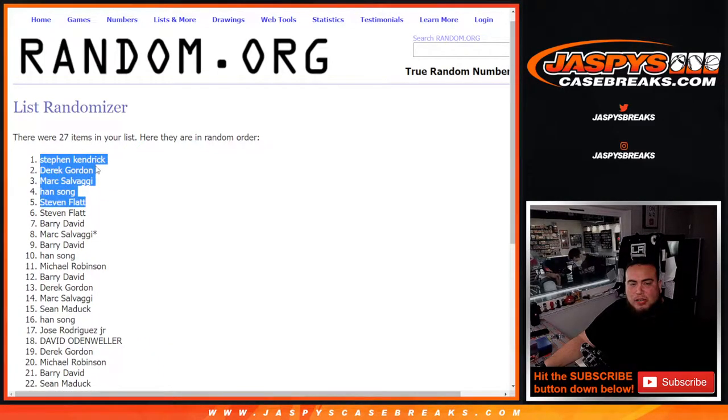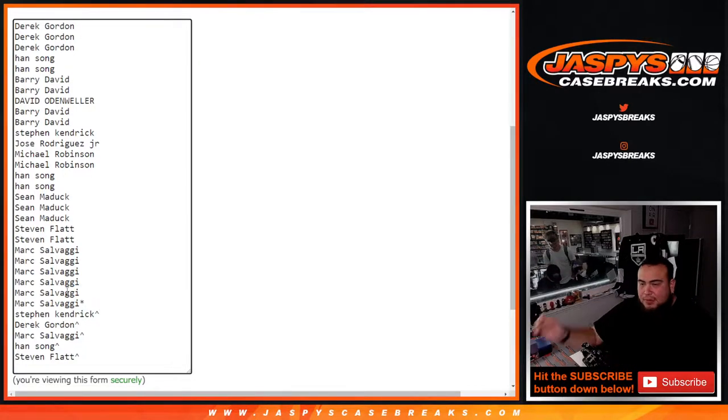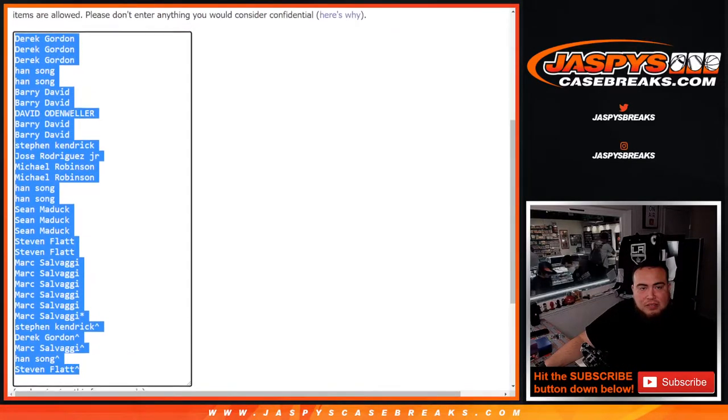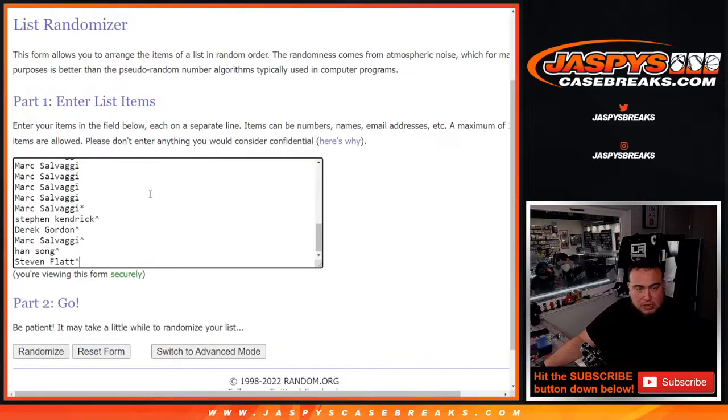So you guys want extra spots in this, for buying into the break. Now we're gonna paste in your names and put a little character sign, so in case you guys do win the top two prizes at the end, you can say 'wow, my free spot got me that.' All right, so let's paste you guys here for later.